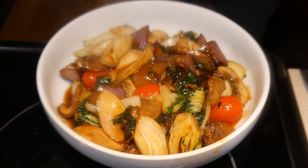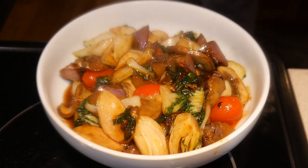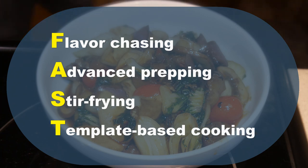In this video, I would like to show you a dish that I have never cooked before — you can call it a new invention. It is a dish that allows you to cook salmon anytime you want. This dish is a prime example of my fast cooking system with flavor chasing, advanced prepping, stir frying, and template-based cooking.